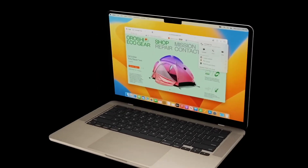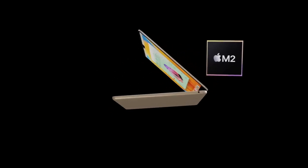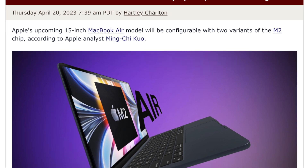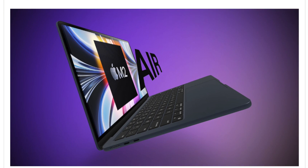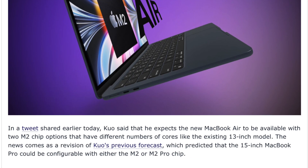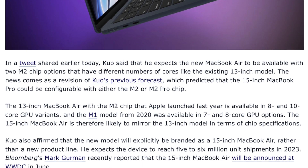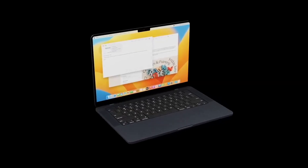One thing that hasn't been 100% confirmed is whether this will be called the 15-inch MacBook or the 15-inch MacBook Air, but until it's confirmed I'll be calling it the 15-inch MacBook Air. A new report from Ming-Chi Kuo, a very reliable leaker, confirms that this summer we will be getting the brand new 15-inch MacBook Air with only the two M2 chip options — the lower GPU core count and the higher GPU core count — but we will not get anything like the M2 Pro.